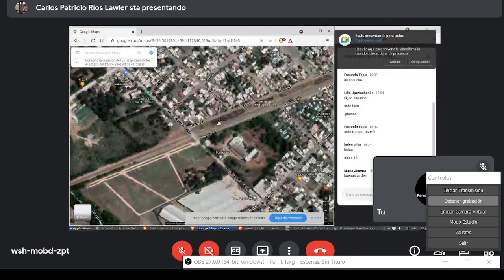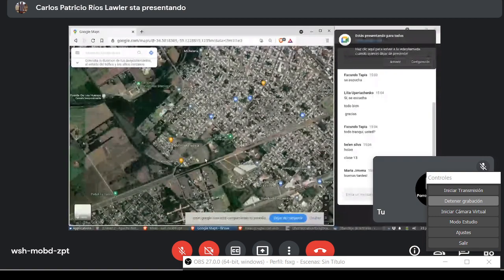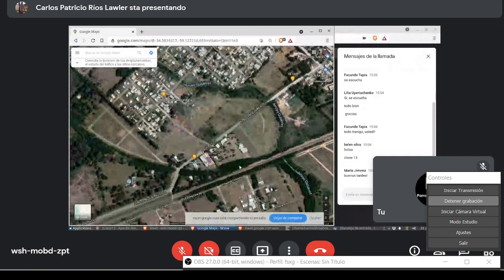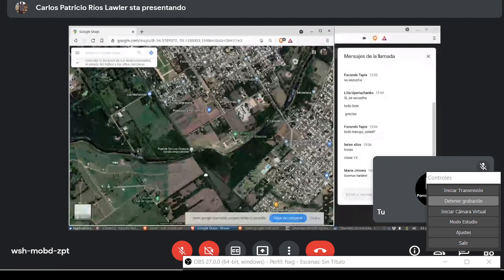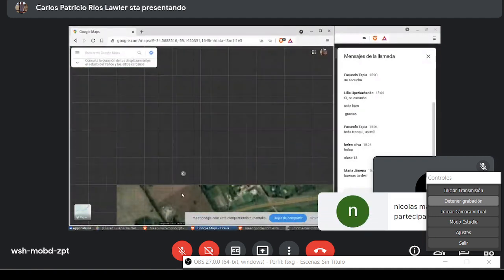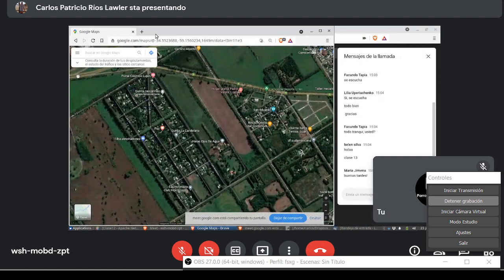Aunque ahora el servicio solo llega hasta Bragado. Pero por acá, antes del arroyo Gutiérrez, hay una desviación de la vía. Esta es la desviación de la vía, y este ramal va a Carlos Kem, a Cuenaga y a San Antonio de Areco. O sea, antes se podía tomar el tren en Luján e ir hasta San Antonio de Areco. Pero bueno, ya mostré mucho de Luján.